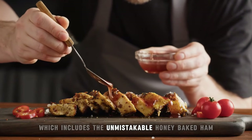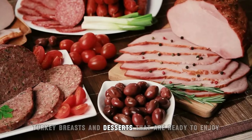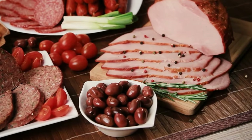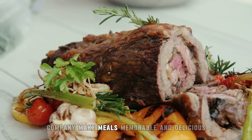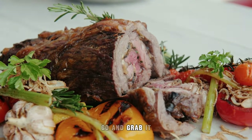The Honey Baked Ham alongside our side dishes, turkey breasts, and desserts are ready to enjoy. The Honey Baked Ham Company makes meals memorable and delicious. So what are you waiting for? Go and grab it!